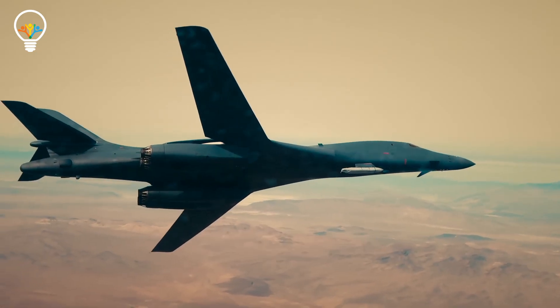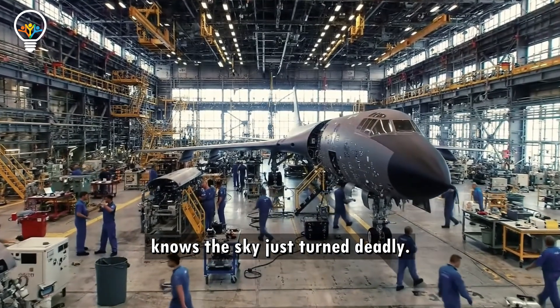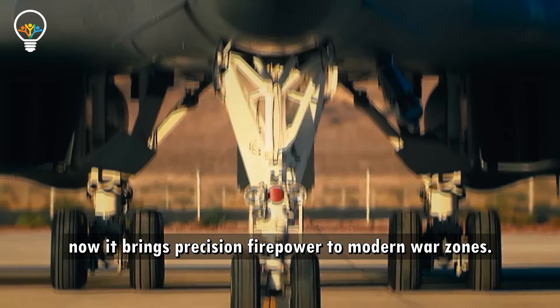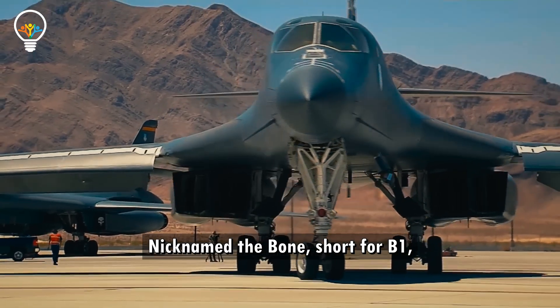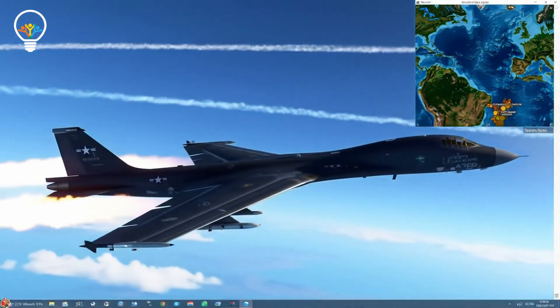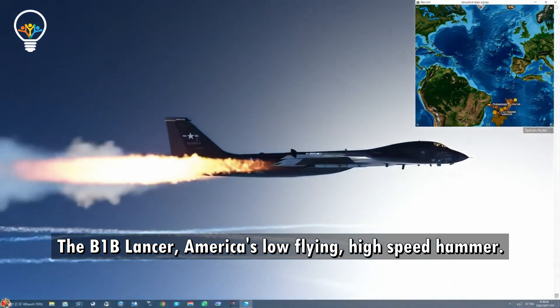It's massive, it's fast, and when it shows up, the enemy knows the sky just turned deadly. Built to break through Soviet air defenses, but now it brings precision firepower to modern war zones. Nicknamed the Bone, short for B-1, this isn't your grandpa's bomber. The B-1B Lancer — America's low-flying, high-speed hammer.